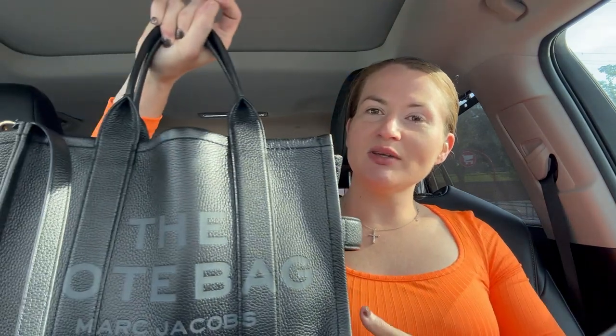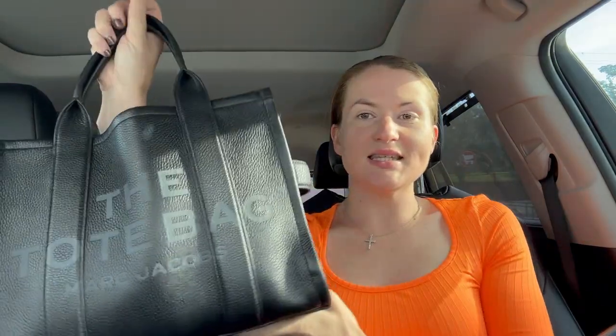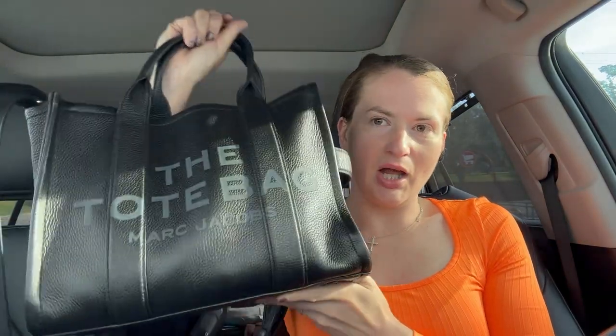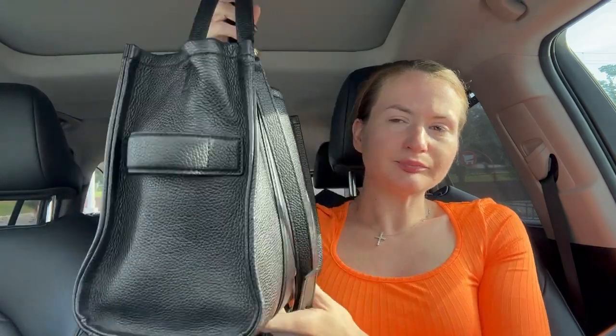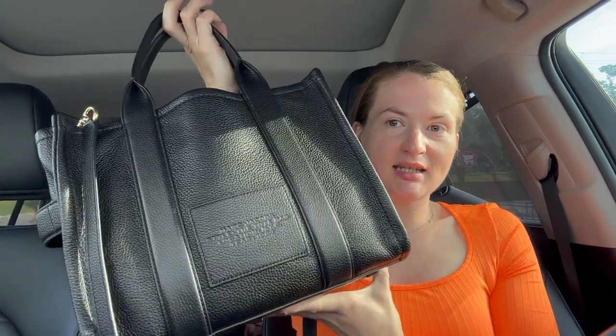About a year, or maybe even a year and a half ago, I did a 'what's in my bag' sitting in the Target parking lot. So I'm sitting in the Target parking lot waiting for them to open, as we moms do, and I figured why not do a 'what's in my bag' again. This time it's going to be my Marc Jacobs tote bag — the black leather Marc Jacobs tote bag in the medium size — and this bag is probably one of my favorite bags that I own.